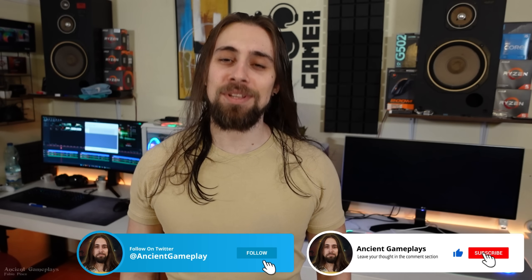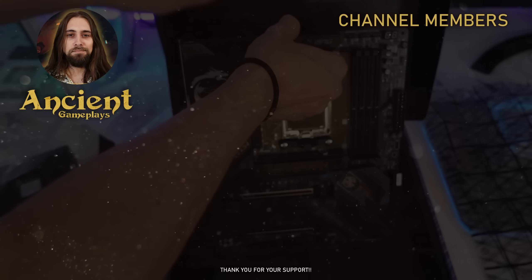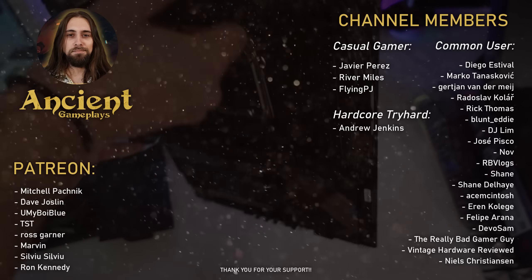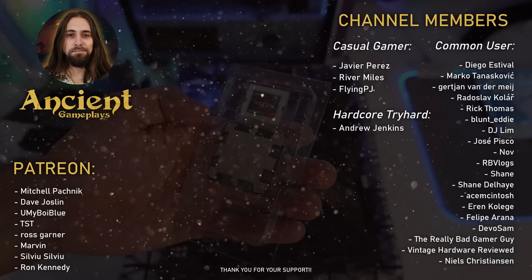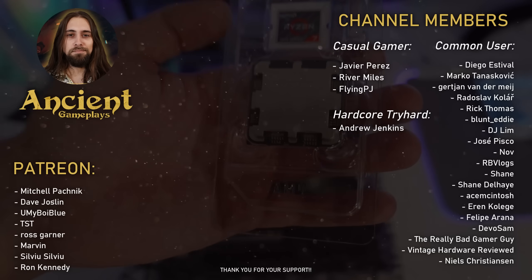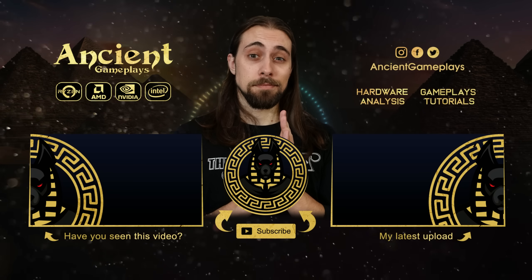Once again, thanks a lot for watching. Don't forget to like, subscribe and share this video. See you in the next one.